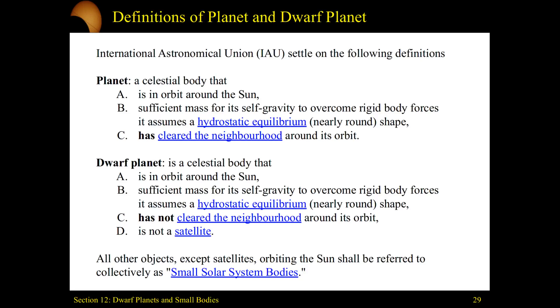A dwarf planet is going to be very similar. A dwarf planet has to be in orbit around the sun, and you still have to have sufficient mass for hydrostatic equilibrium so that dwarf planets are also spherical in shape. One distinguishing characteristic is that a dwarf planet has not cleared its neighborhood — it's going to intersect with other things, having other asteroids or potential comets around itself.